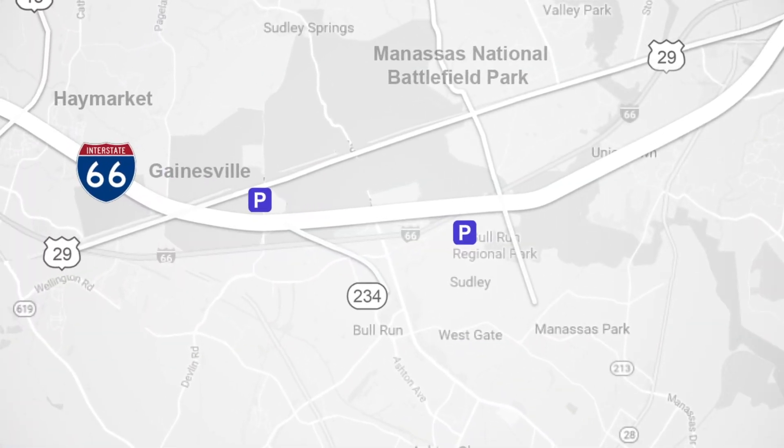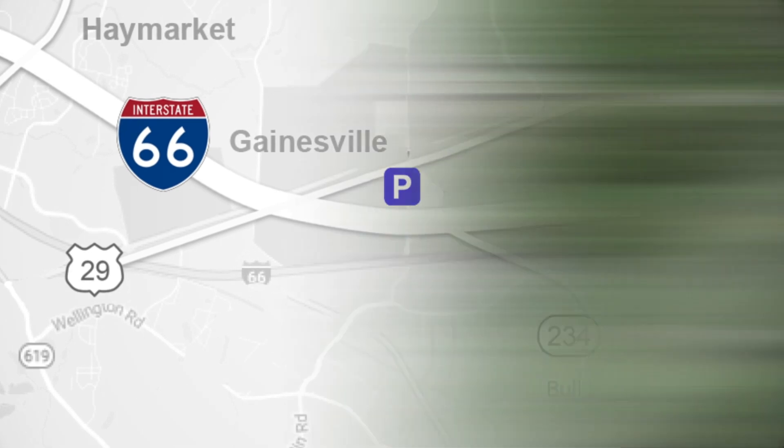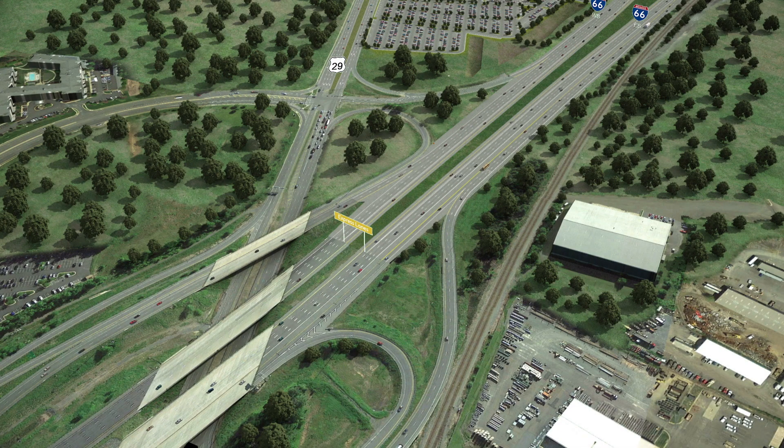The project corridor begins shortly after the Route 29 interchange in Gainesville. At this point, drivers will have the first opportunity to enter the eastbound express lanes via an entrance ramp accessed from the far left lane.